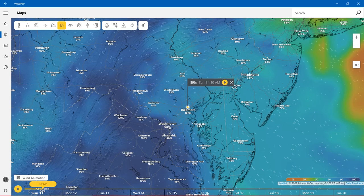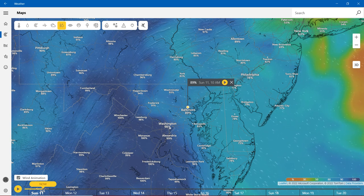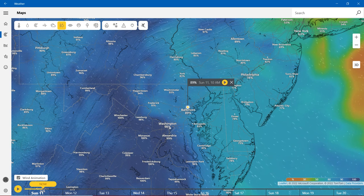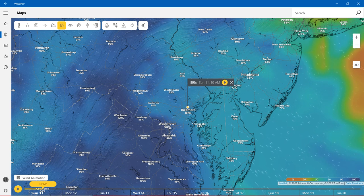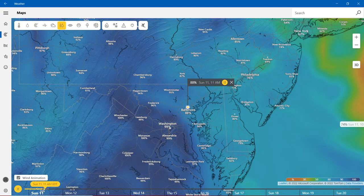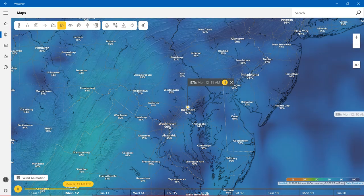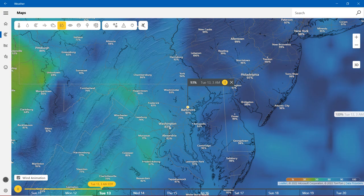For humidity, it's going to be nearly 90% in Baltimore, 85% in Annapolis, 81% in Cambridge. Salisbury is going to be 78%. Westminster is going to be 93%. Hagerstown is going to be 94%. Cumberland is going to be the highest at 99%. Frederick is going to be 91%. Washington is going to be 98%.